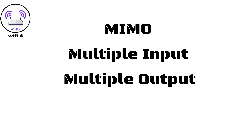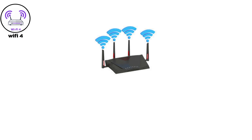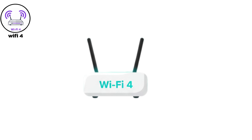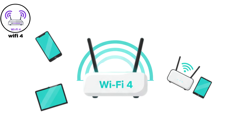Wi-Fi Four also brought in MIMO — multiple input, multiple output — allowing several antennas to send and receive data at the same time. This improved range, reduced interference, and made streaming HD videos or gaming online far more reliable. Wi-Fi Four became the backbone of modern wireless routers and devices for nearly a decade.